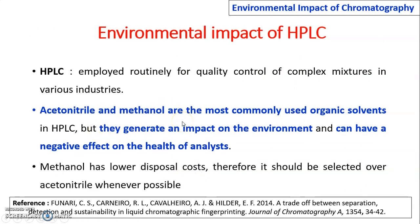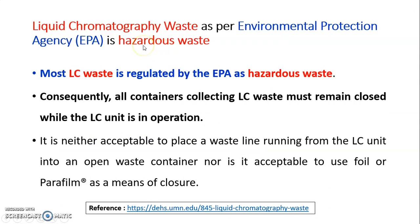Acetonitrile and methanol are the most commonly used organic solvents in HPLC, but they generate an impact on the environment and can have a negative impact on the health of the analyst also. Liquid chromatographic waste is considered hazardous waste as per the Environmental Protection Agency. Consequently, all containers collecting LC waste must remain closed while the LC unit is in operation. It is neither acceptable to place a waste line running from the LC unit into an open waste container, nor to use foil or parafilm as a means of closure.